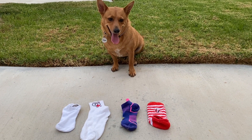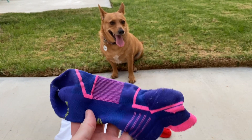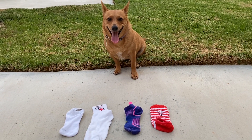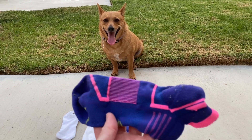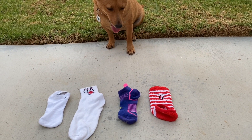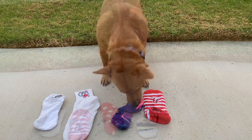All right, here's another one. I want you to find the sock that's exactly the same as this sock. Now be careful, three of them are the same size, but I want you to find the one that's exactly the same as this one. Ready? Good girl.